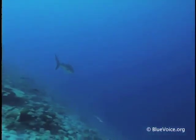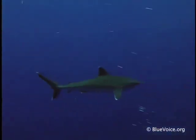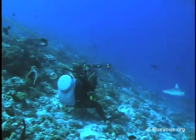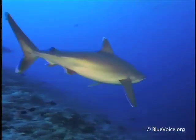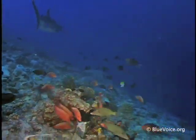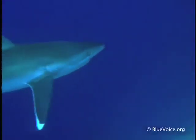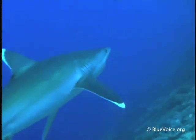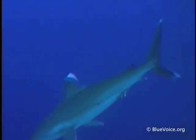In comparison to blacktip reef sharks, silvertips are linemen. They're big, they're husky. They have more of a presence — silvertips demand your attention. There was this one big female, and she had scars on her girdle and above her pectoral fins. These are scars from mating. Male sharks bite the female and then wrap their tails around to mate. It's the only way they have to hang on.